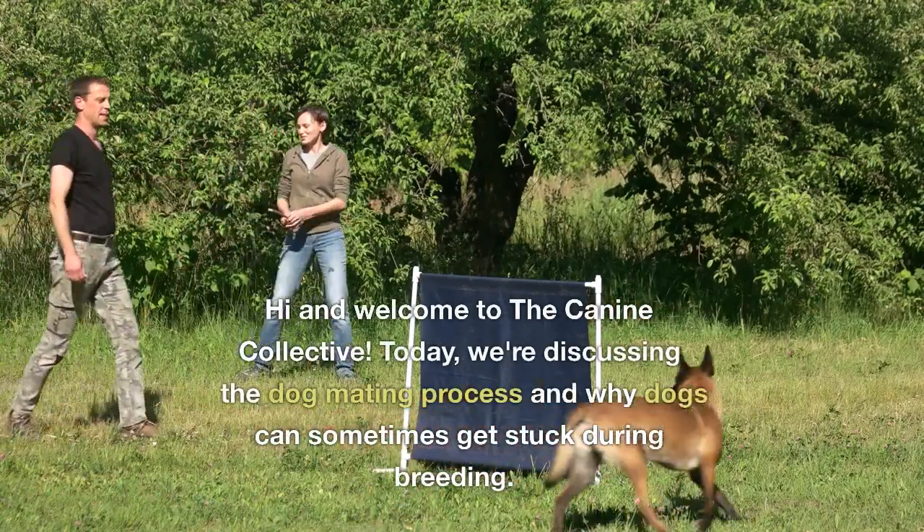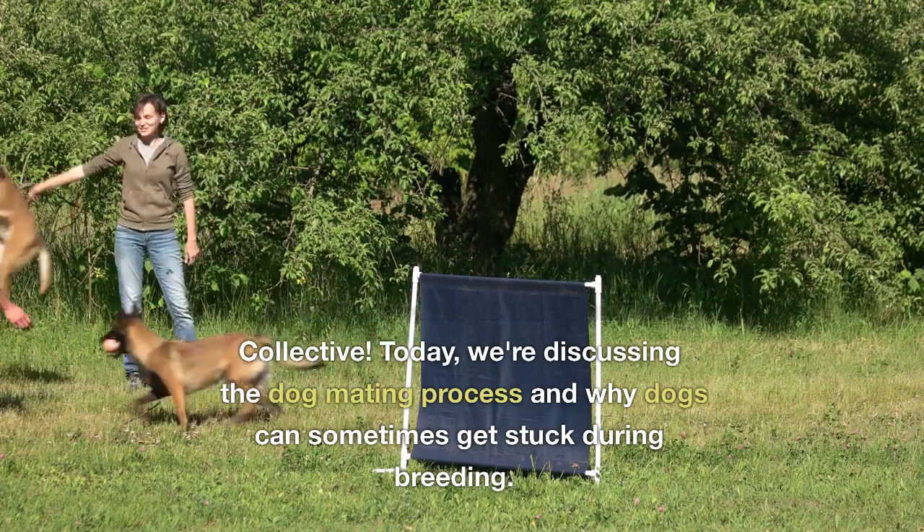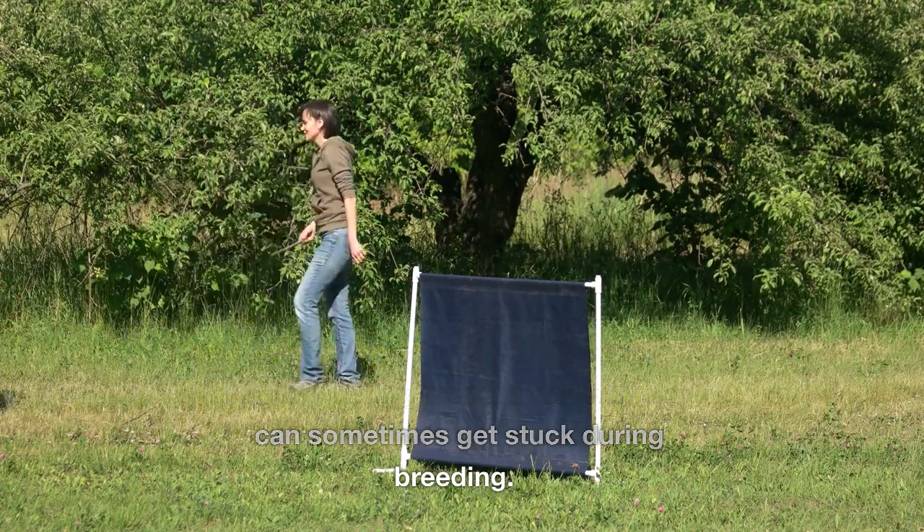Hi and welcome to the Canine Collective. Today we're discussing the dog mating process and why dogs can sometimes get stuck during breeding.